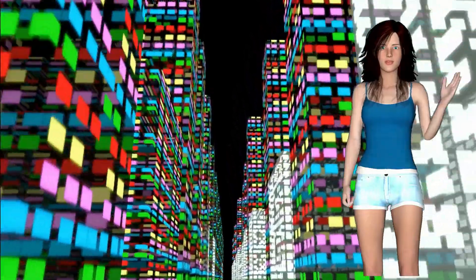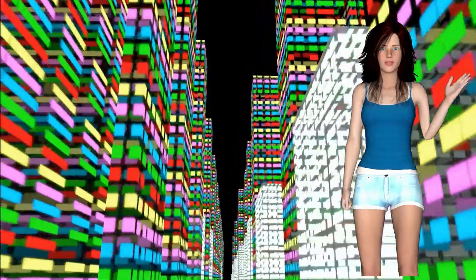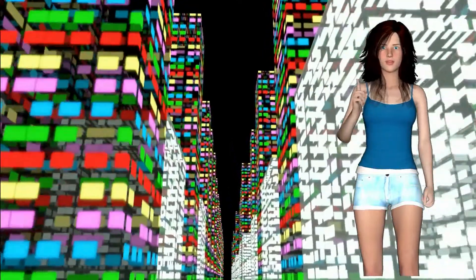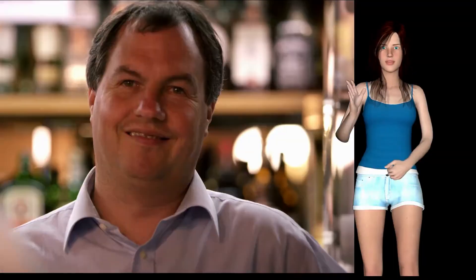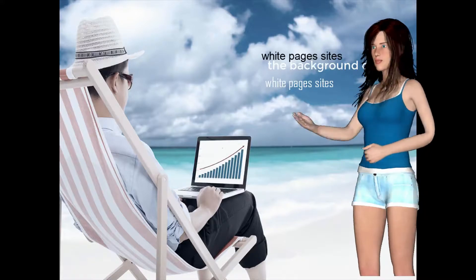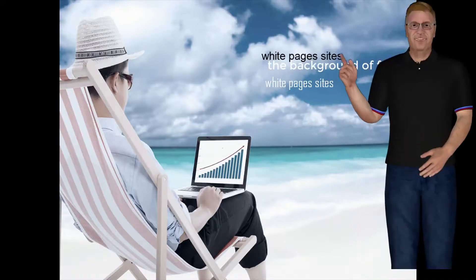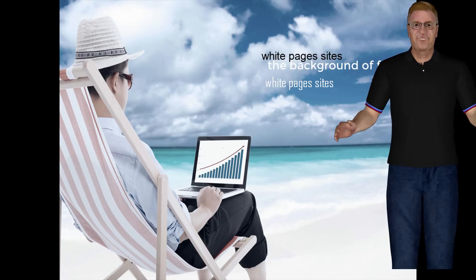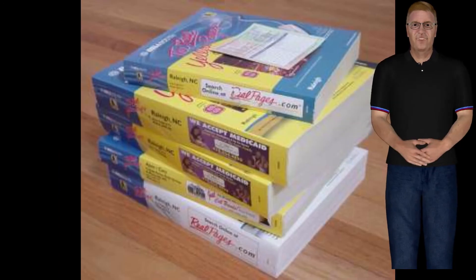Once your search engine returns a result, you can zero in on the exact location by utilizing a mapping service on or off the white pages website to view the exact location of an address and, if desired, map out how to get there. Free white pages phone book online have actually become a normal part of our daily searching capabilities. We have come a long way from printed white and yellow pages.